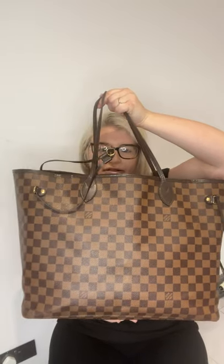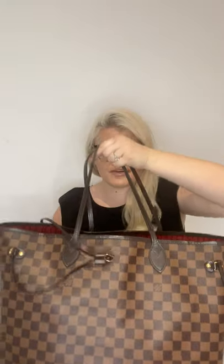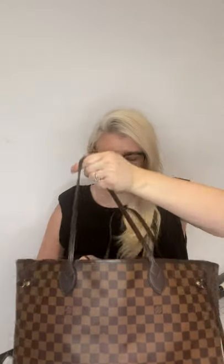So my everyday bag is the Neverfull. This is the GM bag which is the largest size. I use this pretty much every day and I just think it's a great size.